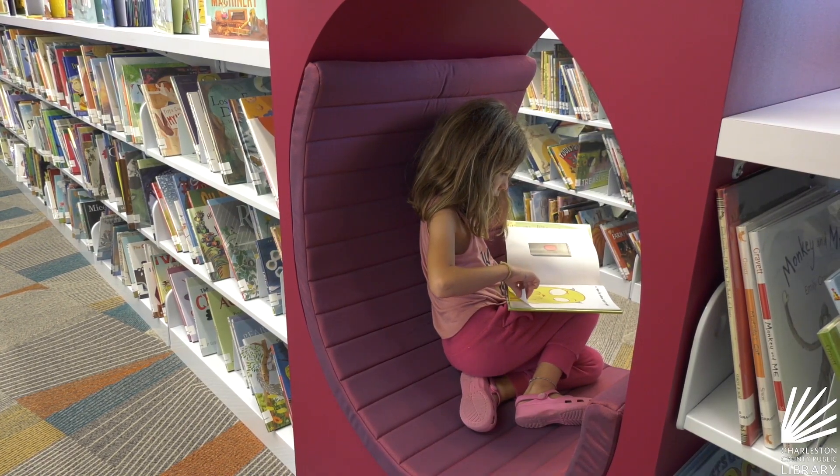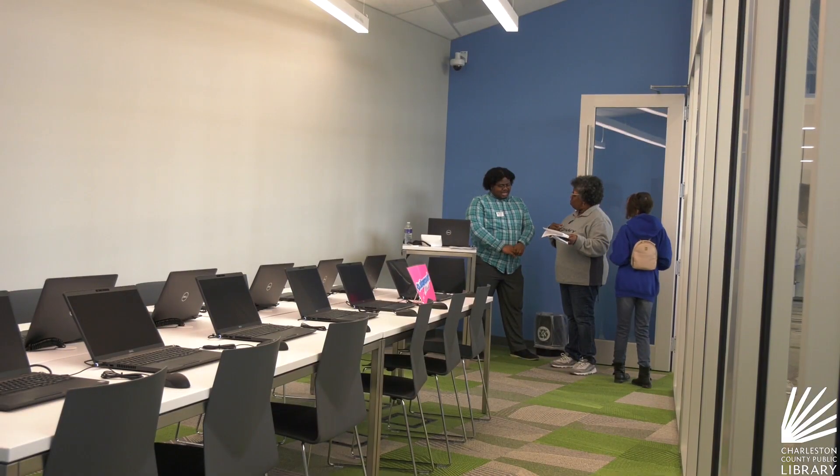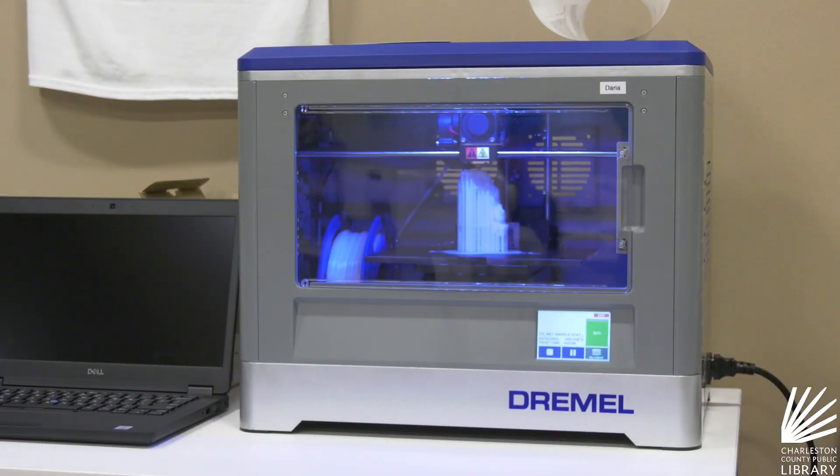This branch has a designated children's and teen space, meeting rooms, dozens of computers, and a creative studio with a sewing machine, 3D printer, and more.